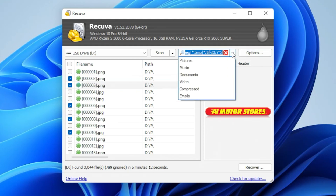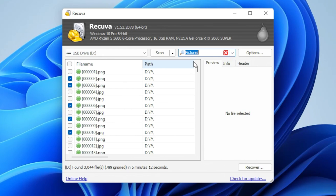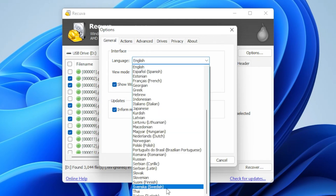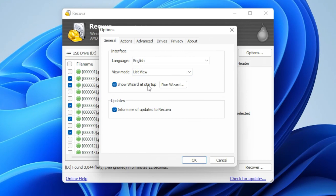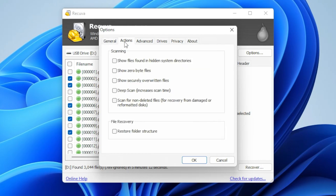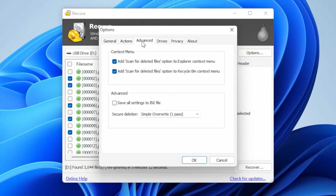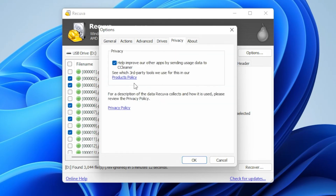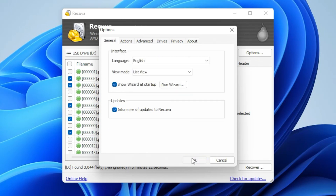In advanced mode you can choose the file type section again. In options, it's just general options for the system itself. You've got English and you can choose various languages — a lot of them are supported. You can choose your default view as well: list view, tree view, thumbnail view, etc. The wizard you can choose to have on or off. You can show various types of files. It's actually quite an in-depth program — it's surprising how much you get considering this is free. You can also choose to emit or show certain drives. So we'll just click OK.